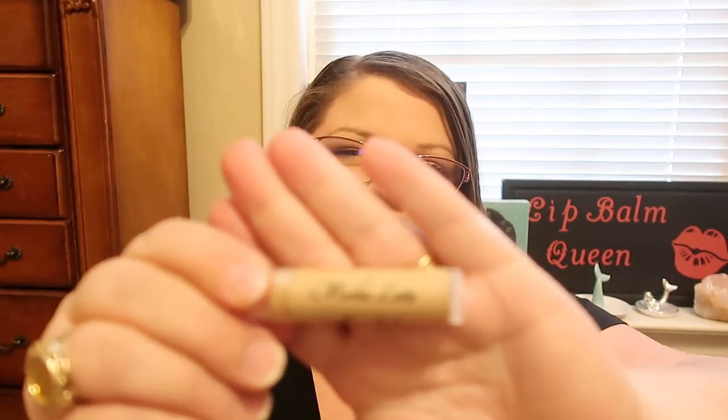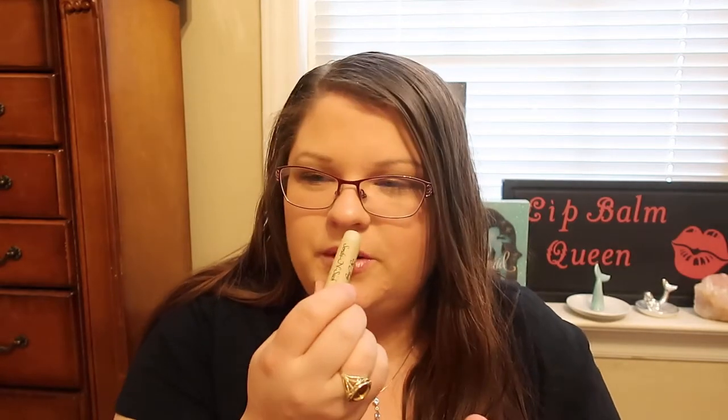And the formula's fantastic — super smooth and it feels so good. They also sent me the mocha latte, and this one really has a nice coffee and chocolate scent. It smells so good. I'm so impressed with this brand, guys.